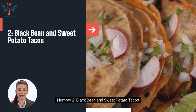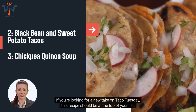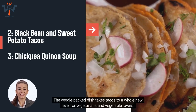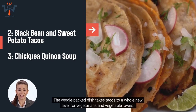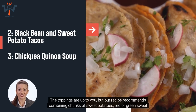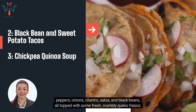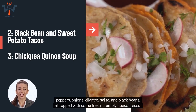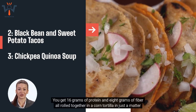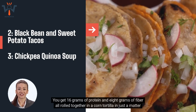Number 2: Black Bean and Sweet Potato Tacos. If you're looking for a new take on Taco Tuesday, this recipe should be at the top of your list. The veggie-packed dish takes tacos to a whole new level. The recipe recommends combining chunks of sweet potatoes, red or green sweet peppers, onions, cilantro, salsa, and black beans, all topped with some fresh, crumbly queso fresco. You get 16 grams of protein and 8 grams of fiber all rolled together in a corn tortilla in just a matter of minutes.